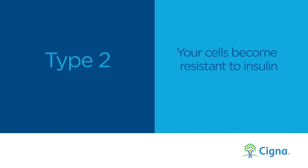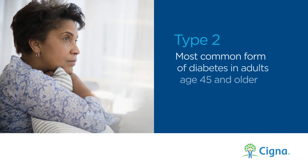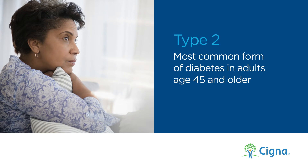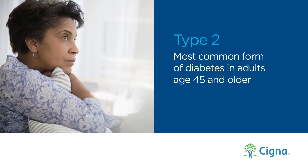Type 2 is when your cells become resistant to insulin. So instead of glucose going into your cells to be used for energy, they stay in your bloodstream, causing high blood glucose levels, and as a result, an onset of health problems. Type 2 is the most common form of diabetes in adults age 45 and older, making up 90% of all diabetes diagnoses.